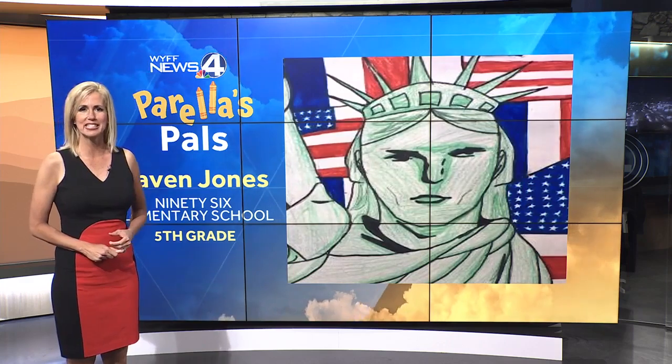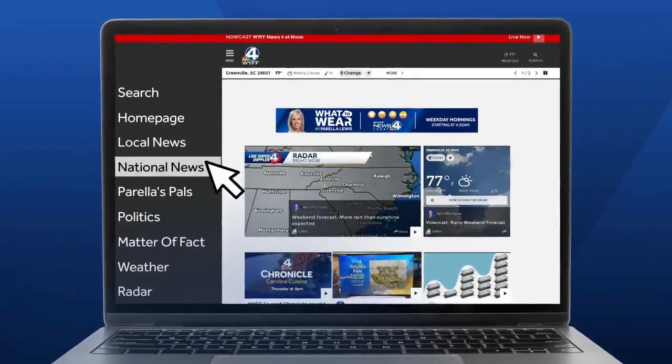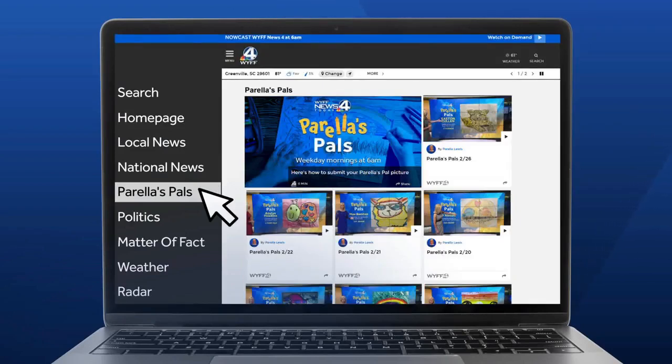Thank you so much for submitting this to us. If you at home want to do this — maybe you know some kids with talents — well, we want to show it off. Just go to our website, scroll down the menu page to Pirelli's Pals. We'll do our best to show it off Monday through Friday around 6:25 each morning.